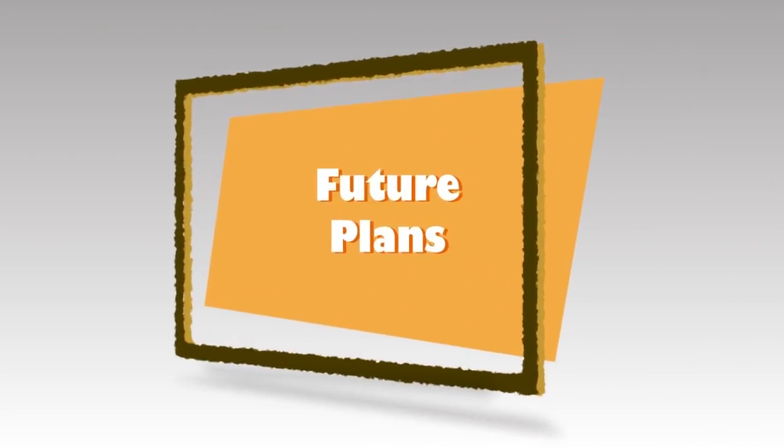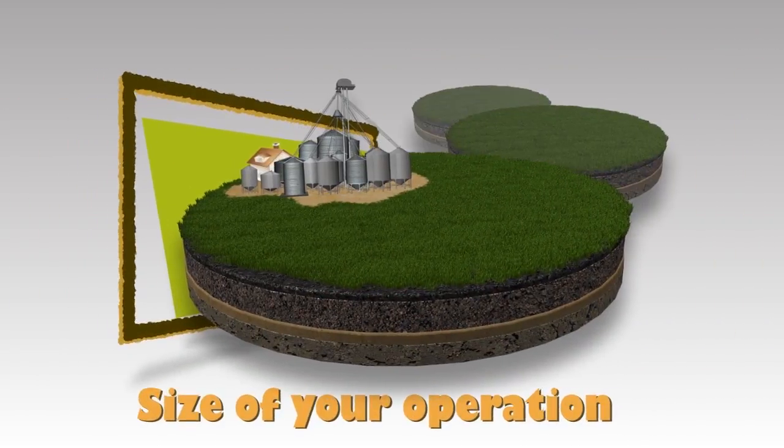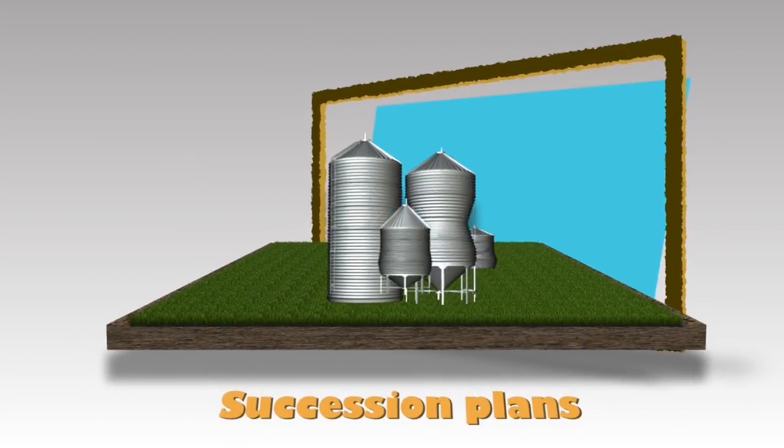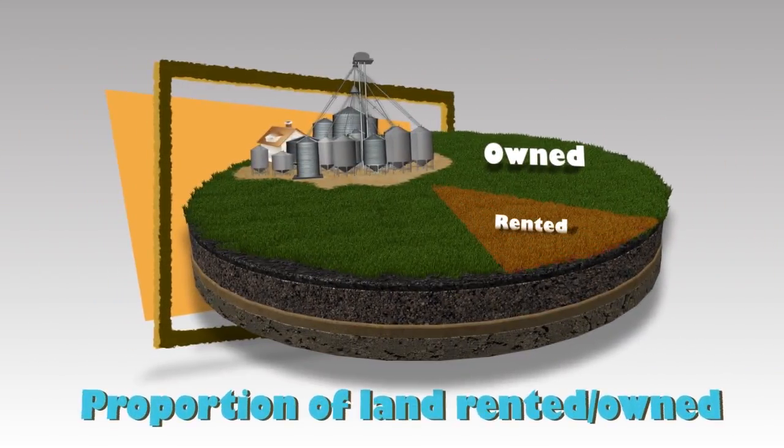The first thing to consider are the farm's future plans, such as current and future size of the operation, succession plans, and proportion of land that will be rented or owned.